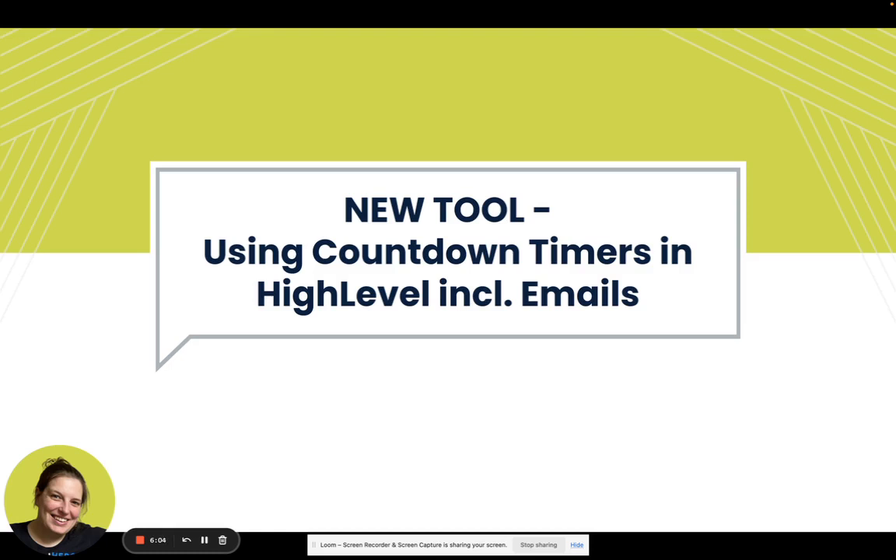The urgency you are creating is actually real. Generally for this, people use Deadline Funnel, which is an amazing tool and I really love it, but it is pretty expensive — it starts at $49 a month and allows you three timers and up to 1,000 people going through it.